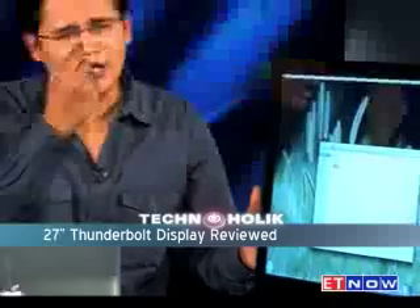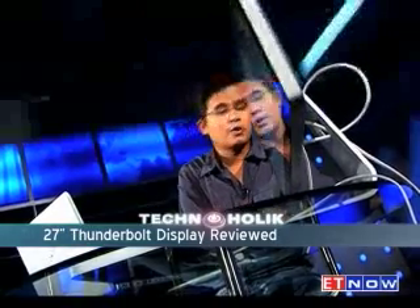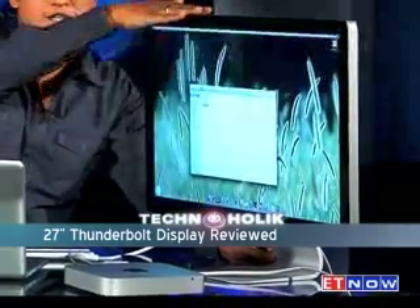Coming to the downside of the Thunderbolt display, there's not much to complain about, but there is one small problem: the display can be tilt-adjusted — it moves forward and back — but the height of the stand cannot be adjusted, which is something even normal monitors offer. So that's a mark against it.